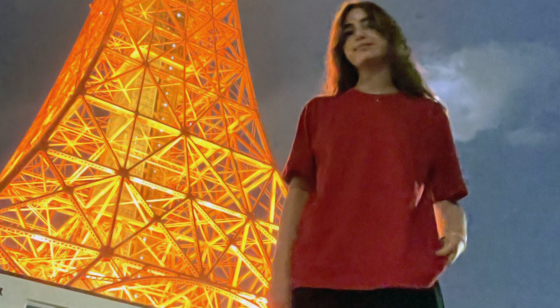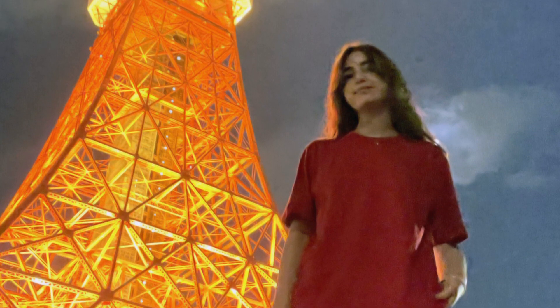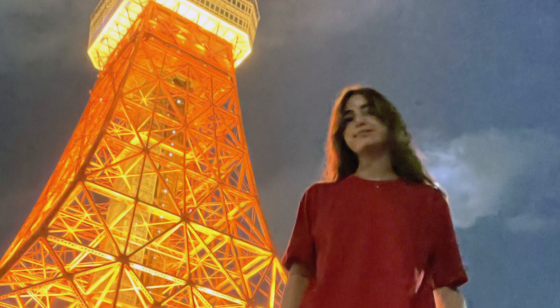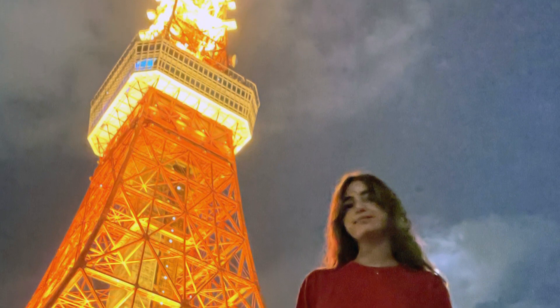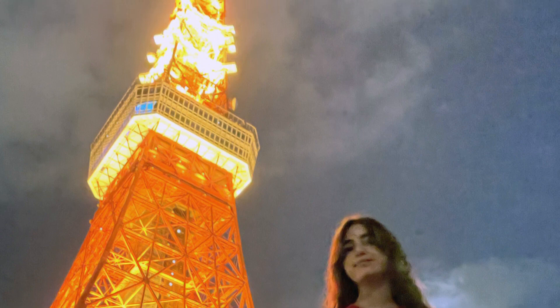After leaving Tokyo Tower, we realized there was a photo spot right in front of it, where there was a place made for your phone. You can get your whole body and Tokyo Tower in the photo. You don't want to miss this spot.